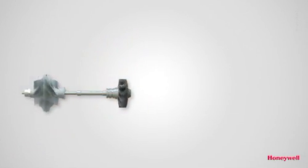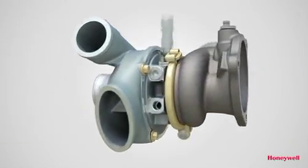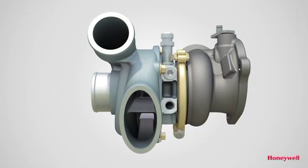As another industry first from Honeywell, the Dual Boost technology offers an irresistible package to car makers and drivers alike.